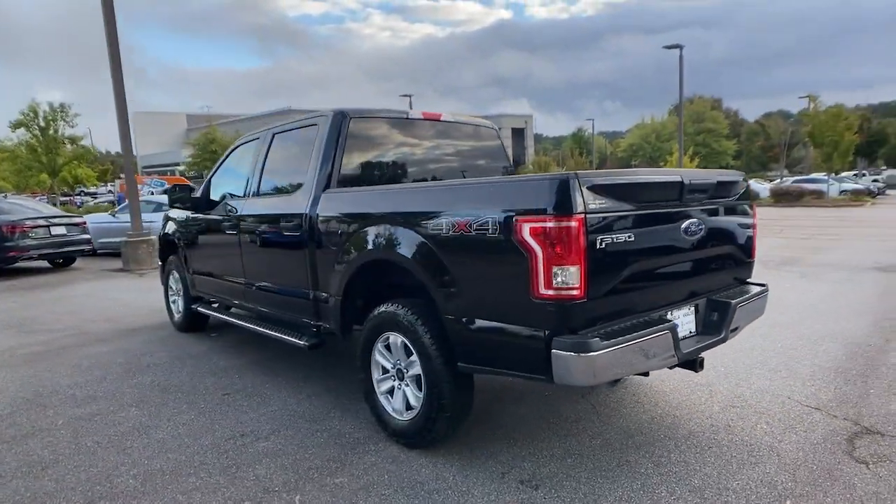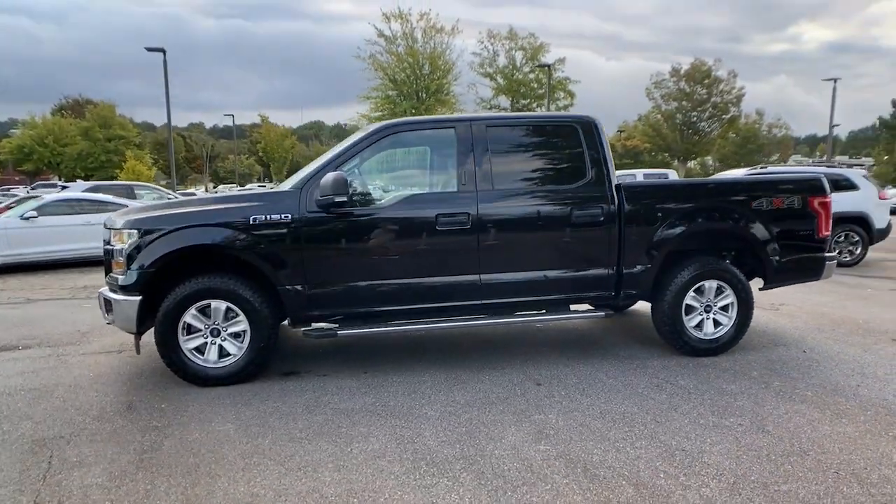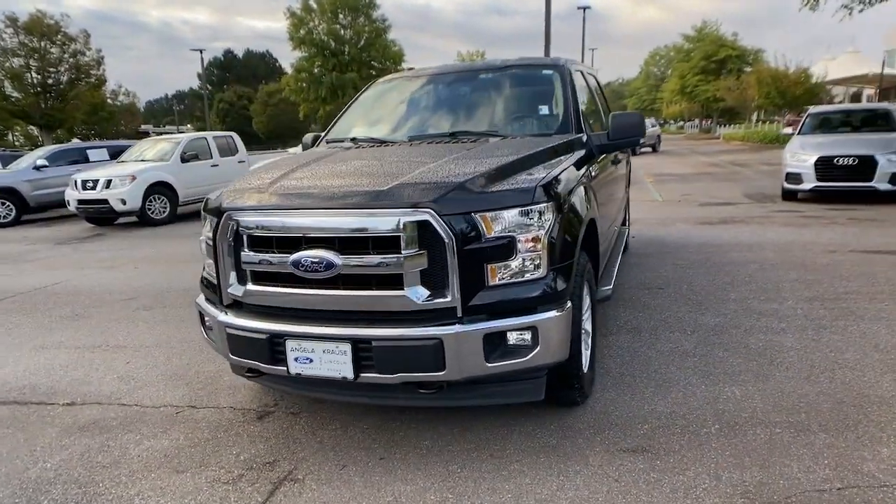Here's a hard-working Ford F-150, the light-duty full-size pickup that leverages high-strength steel and military-grade aluminum alloy to bring you class-leading payload and towing capabilities.